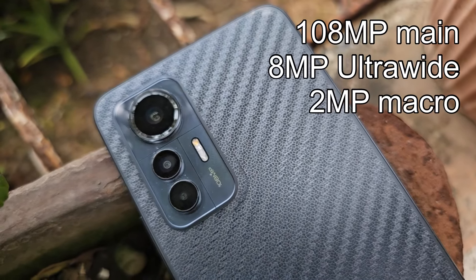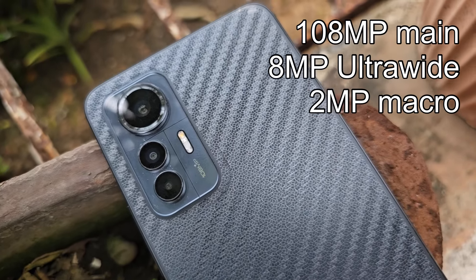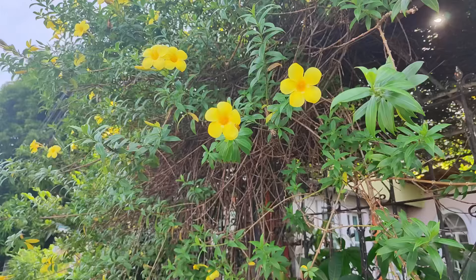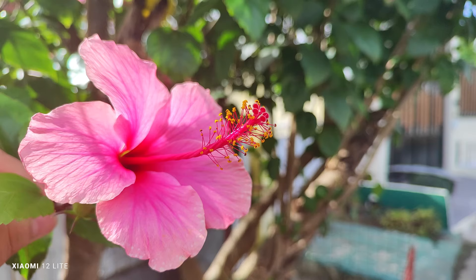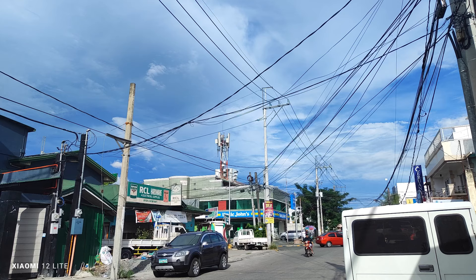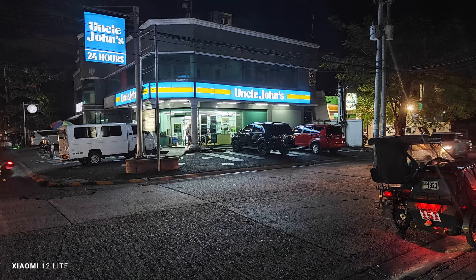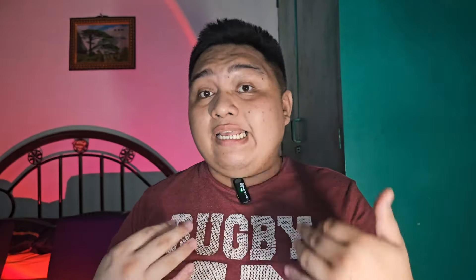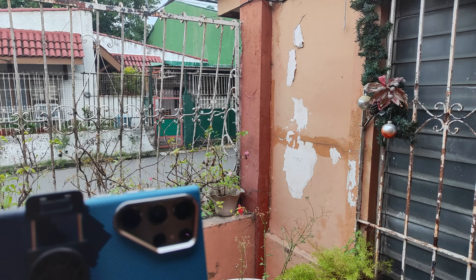Let's move on to the cameras of the Xiaomi 12 Lite. It has a 108MP main camera, 8MP ultrawide, and a filler 2MP macro lens. I'm sad to learn the main camera does not have optical image stabilization (OIS) and only has EIS for smooth video recording while walking. In daylight shots, the main camera produces amazing photos with vibrant colors, great sharpness, and great details. In low light, it doesn't disappoint — whether night mode is off or on. The results are quite close to what I got on my S21 FE before, though the S21 FE was more natural-looking.